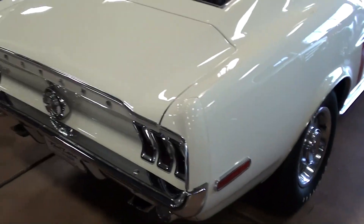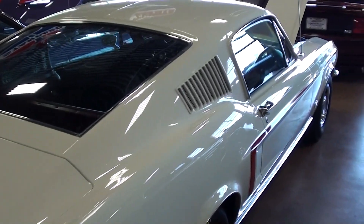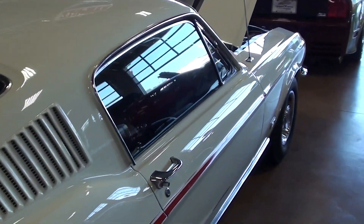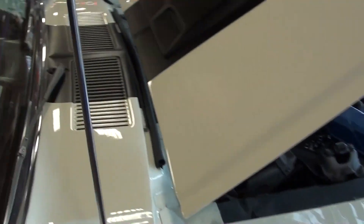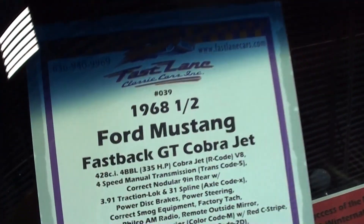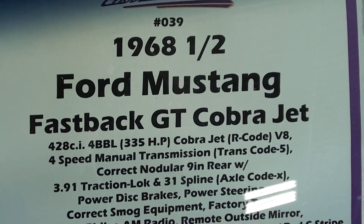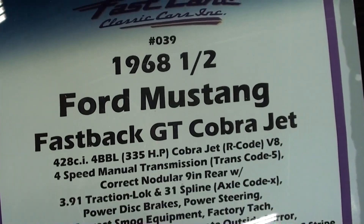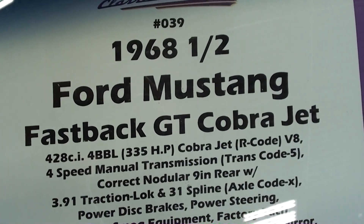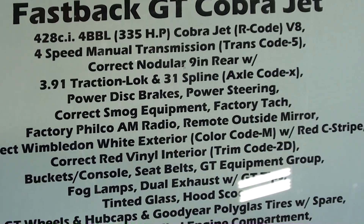Just a really slick looking car all the way around. Once again, it's a 1968 and a half Ford Mustang GT Cobra Jet — a fastback with the 428 Cobra Jet, 3.91 traction lock in the rear end.